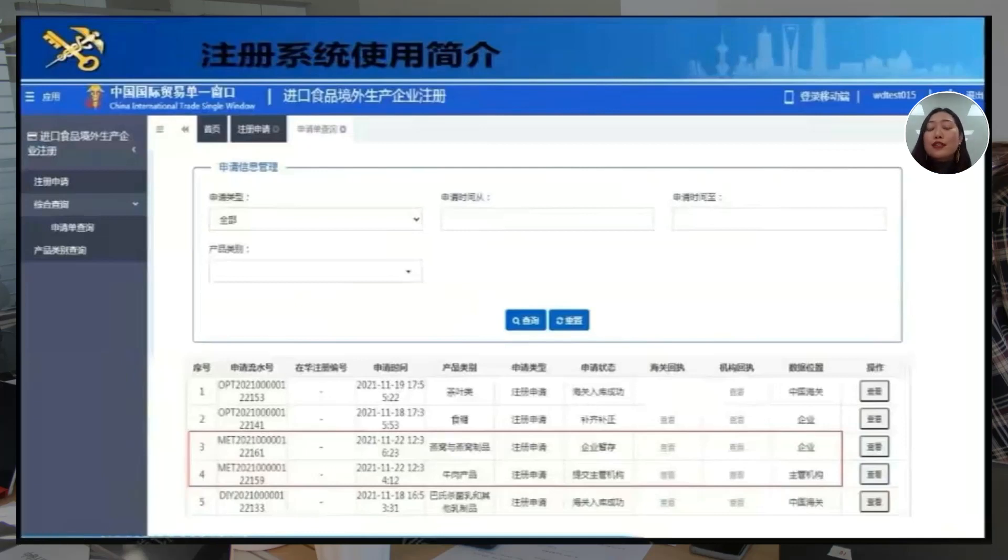That's the registration process using nuts and seeds as an example. You just need to know which product scope you belong to — then you can follow similar steps, with slight differences depending on what products you are producing. Remember, if you are going to be recommended by your competent authority, you need to ask for a login number from them. If your product doesn't belong to the 18 types, then you can entrust an agency to help you go directly on the single window system.